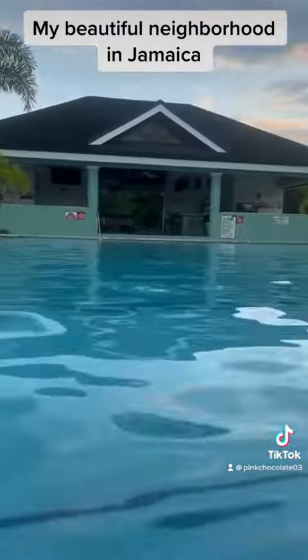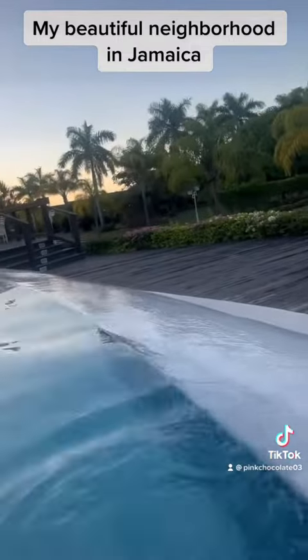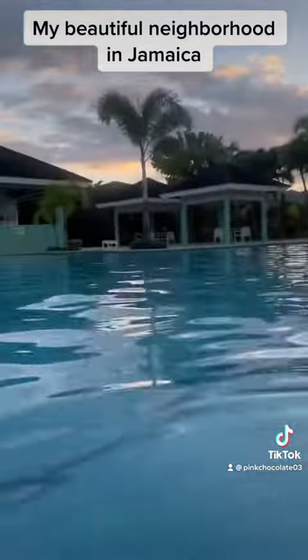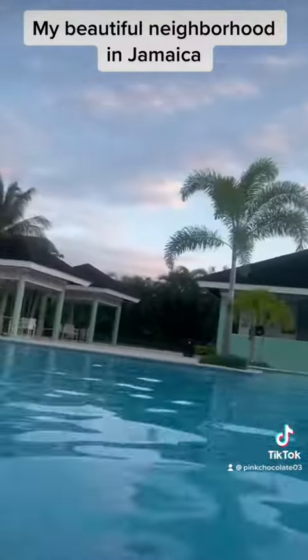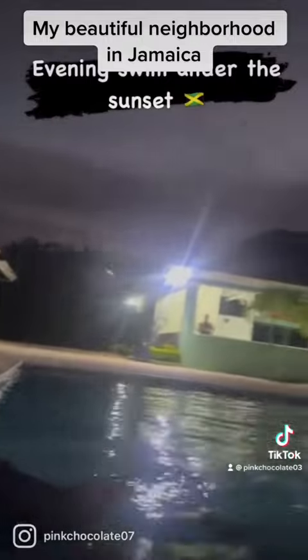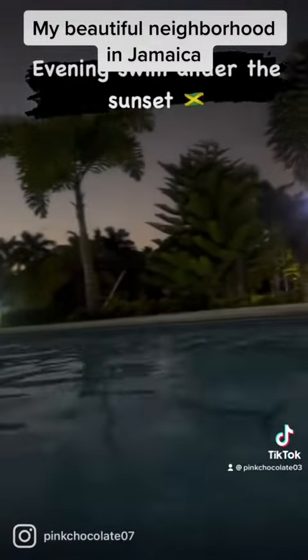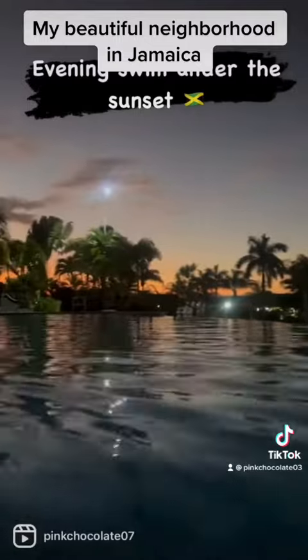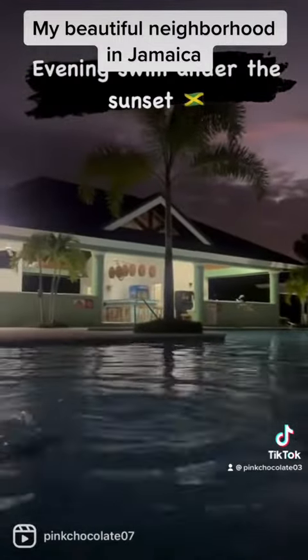Yes, they serve drinks out here. The pool is massive — a massive infinity pool, very large. You can also rent this area out for parties and special occasions. I personally like hanging out here at night because it's so beautiful under the sunset. The water is always warm, even in December and the summer months — the water is warm.